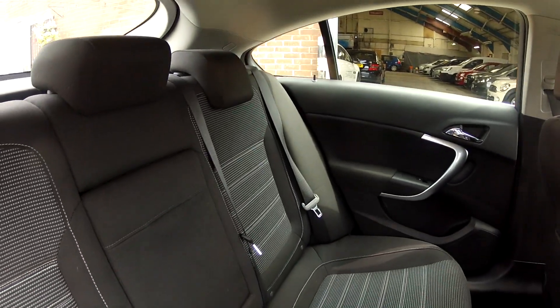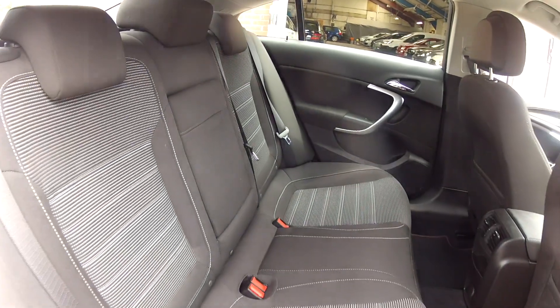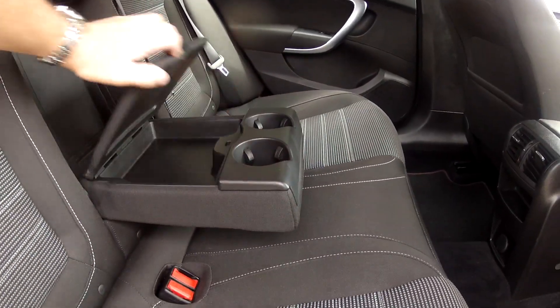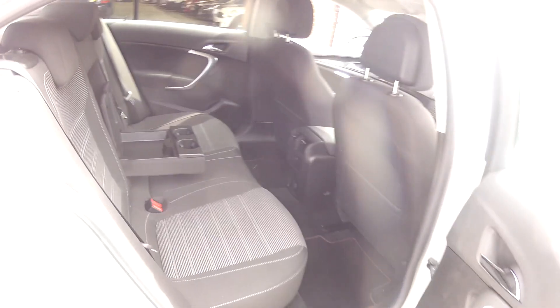In the back of the car it's pretty much the same story — two-tone charcoal on grey with three seatbelts, so five in comfort. You also have a centre armrest with an oddments tray and cup holders built in.